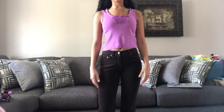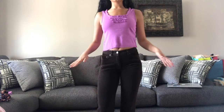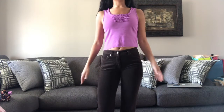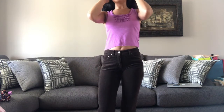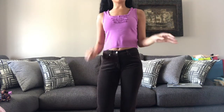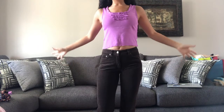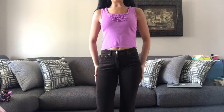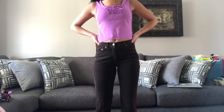I first got this Joe Fresh tank top in a small and I just cropped it because it was quite long on me. There were a lot of tank tops at the thrift store so I got quite a few. This one is super cute — I don't have many tank tops, but they're very in at the moment and I'm really enjoying that trend.